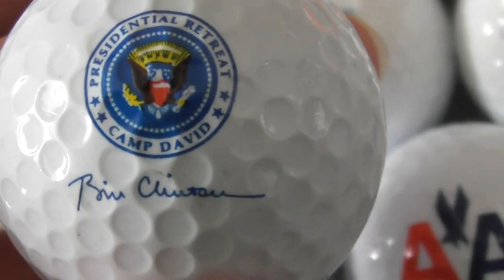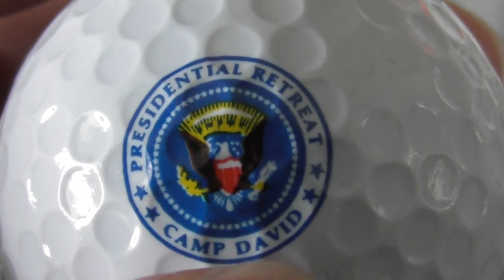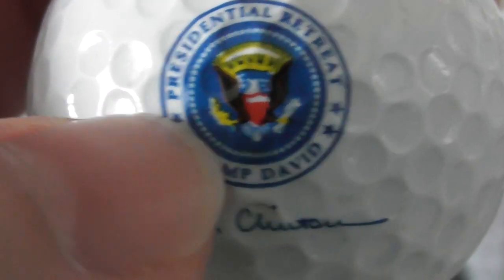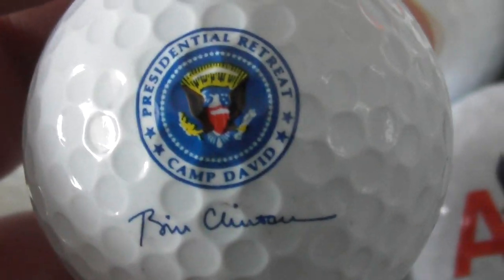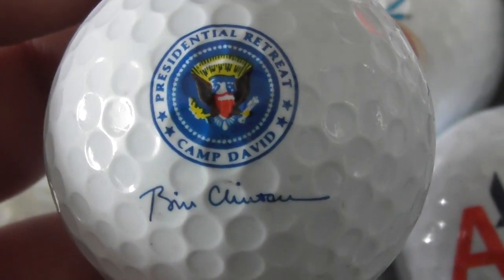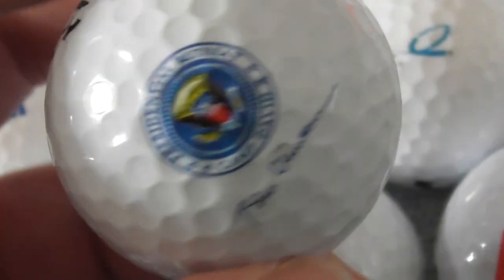Ah, this is a good one — Bill Clinton, with a presidential retreat: Camp David. I've just bought a collection of golf balls with all kinds of things like the Pentagon and the official presidential seal. I'll have to check whether I haven't already got this one — I think I've already got a Camp David one, so maybe this is going to be a spare. That's good condition anyway.